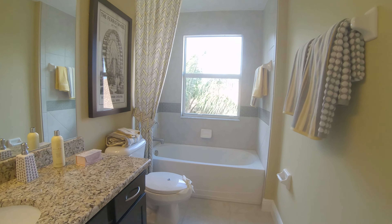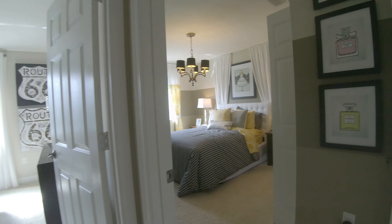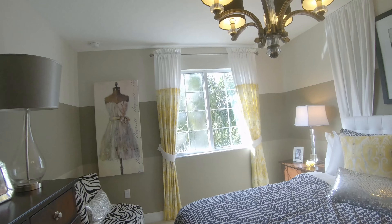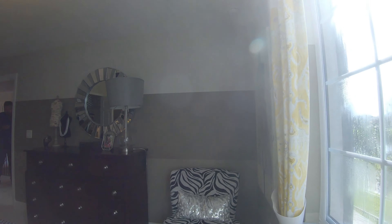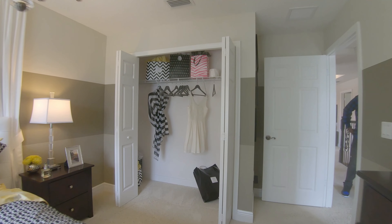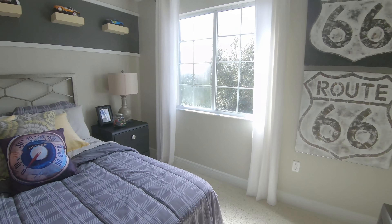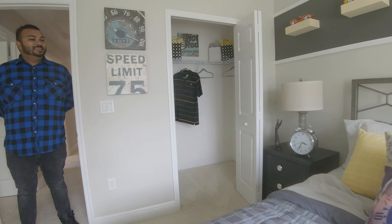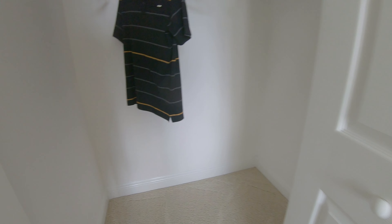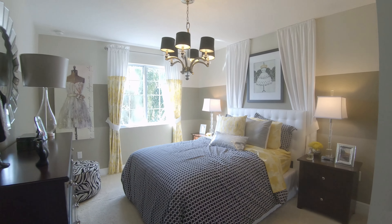The bathroom is pretty spacious — you can easily get dressed with no issues. There are two bedrooms in the corner, maybe 10 by 11 each — decent ceiling, standard closets. One room does have a bigger closet, which is a nice touch. Interestingly, you'd think the bigger closet would go to the girls' room.